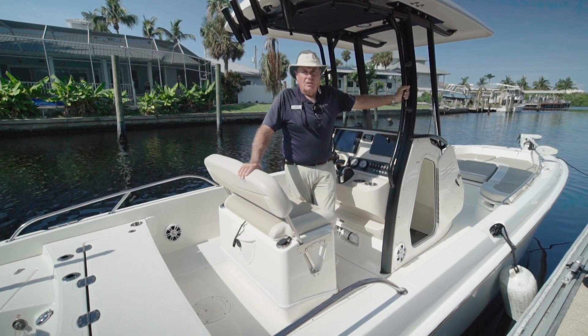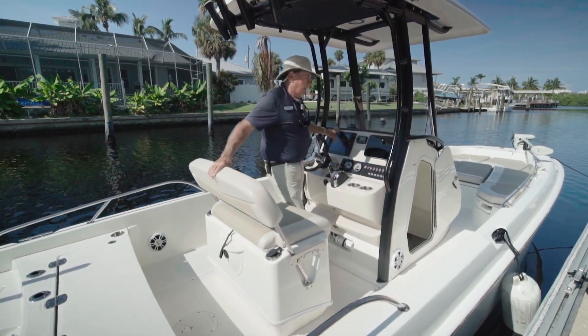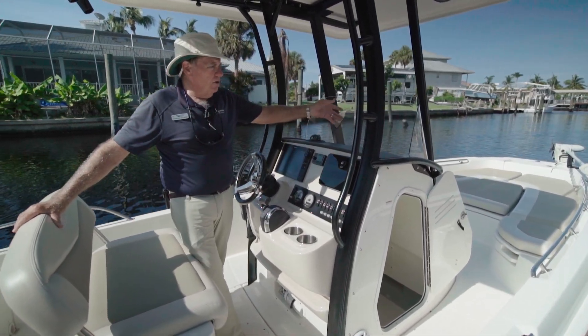A very well-equipped boat with a power pole anchor system on the stern, Raymarine electronics on the dash, battery charging system, trolling motor on the bow, and bow cushions.